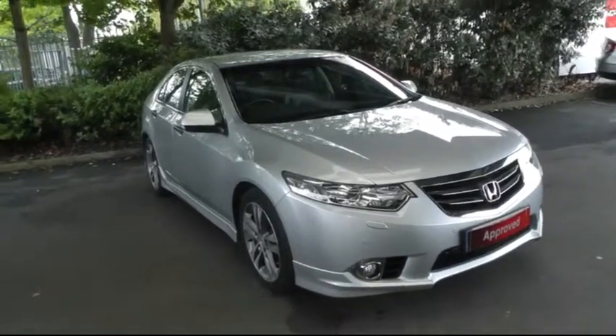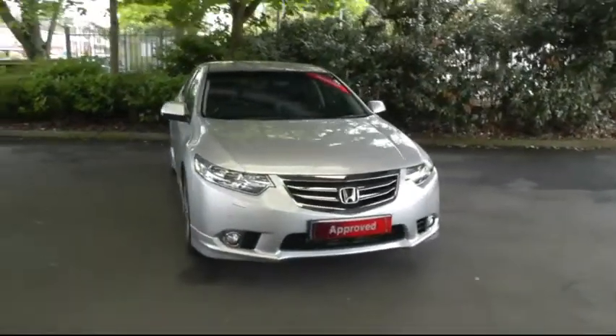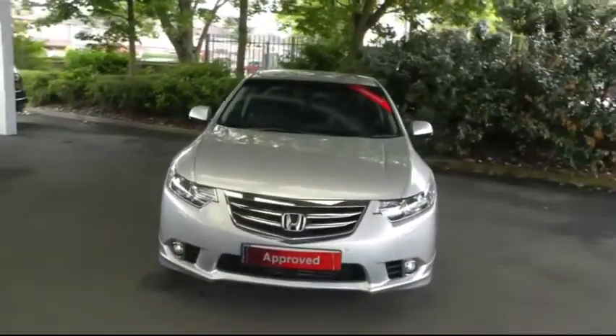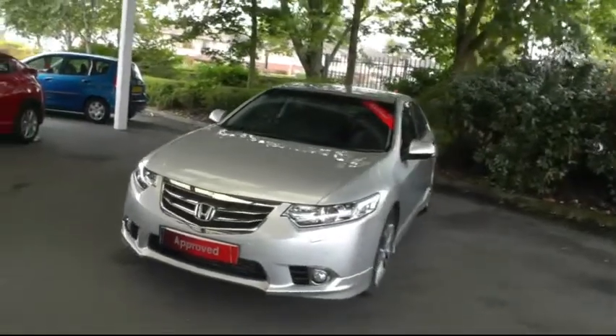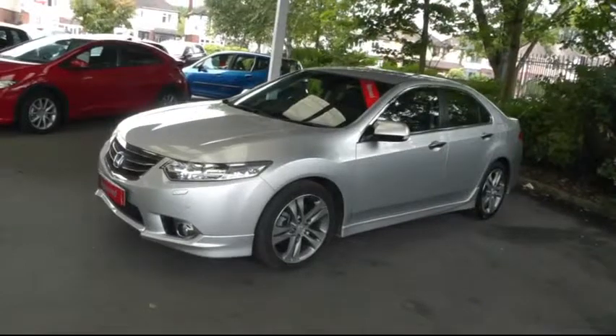Hello and welcome to Brindley Honda Canuck. Today I'll be showing you the Honda Accord Type S. The car is a 63 plated Honda Accord. The Type S has a 2.2 litre diesel engine producing 177 brake horsepower.